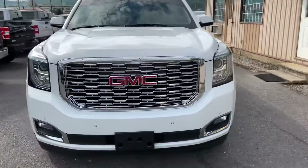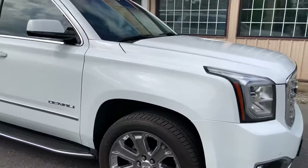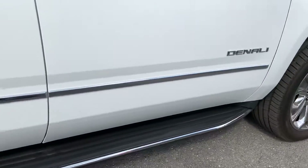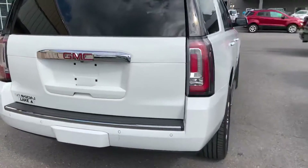Hey, this is Chris from Lake Chevy Buick GMC bringing you a walk-around video of the GMC Yukon Denali. Appreciate your interest, happy to get you a closer look at the vehicle. It's a very nice vehicle, it's got a lot of nice features and it's in really nice shape.